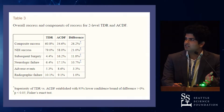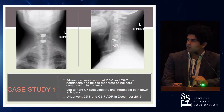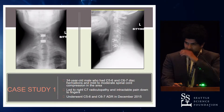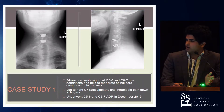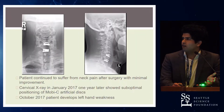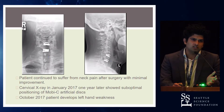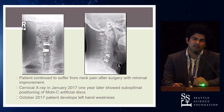Moving on to the case studies, the first patient was a 34-year-old male who had C5-6 and C6-7 disc herniations leading to compression at those areas. This patient was pretty young, so Dr. Yu chose to preserve spine mobility and go with the artificial discs. Around one month following the operation, he started complaining of severe neck pain, which progressively got worse and eventually led to paralysis in his left side.